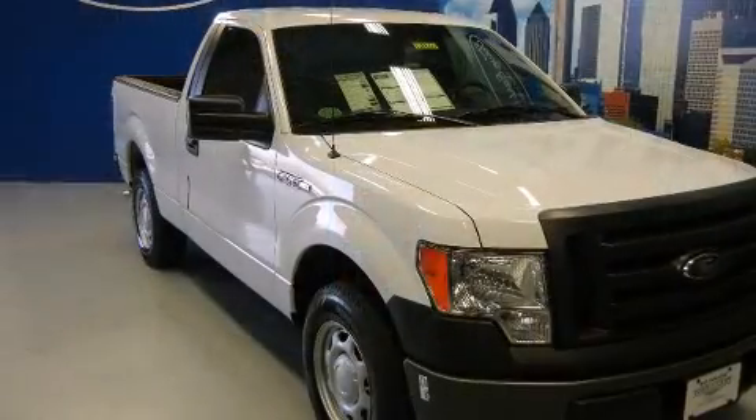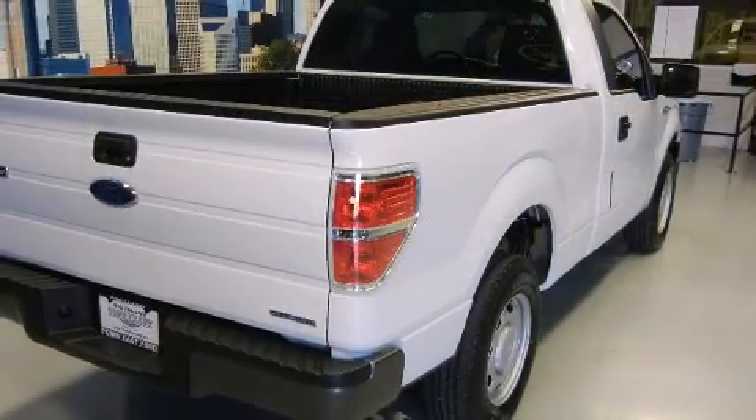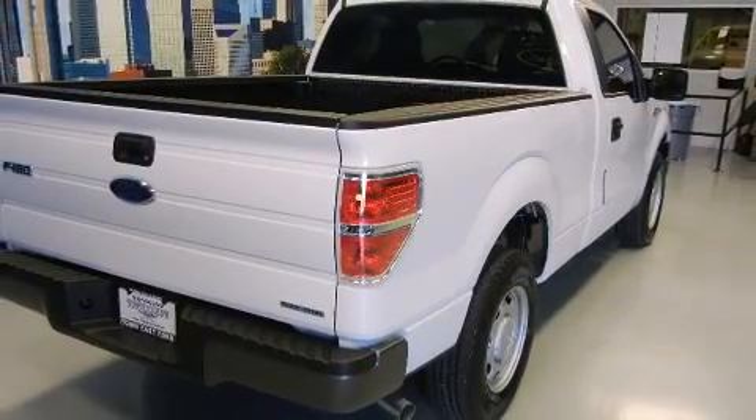Top features include air conditioning, a tachometer, variably intermittent wipers, a rear step bumper, a front bench seat, and more.